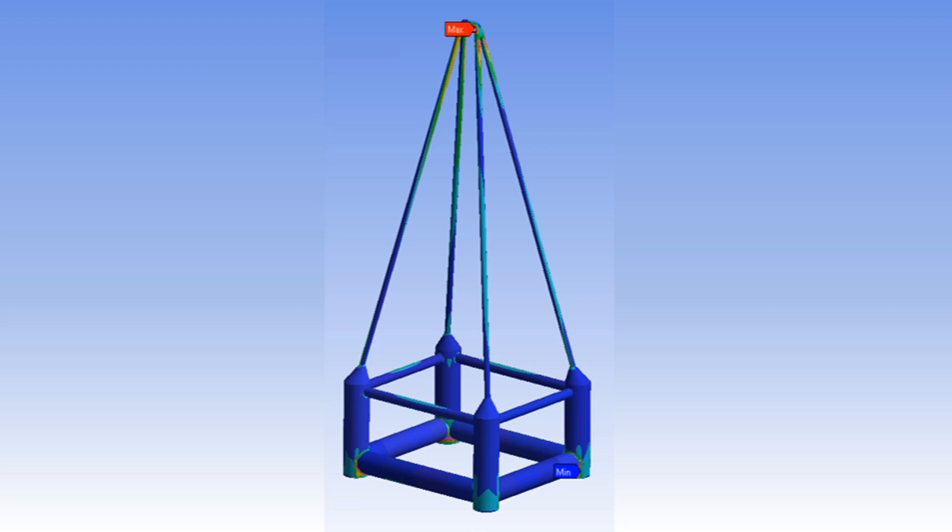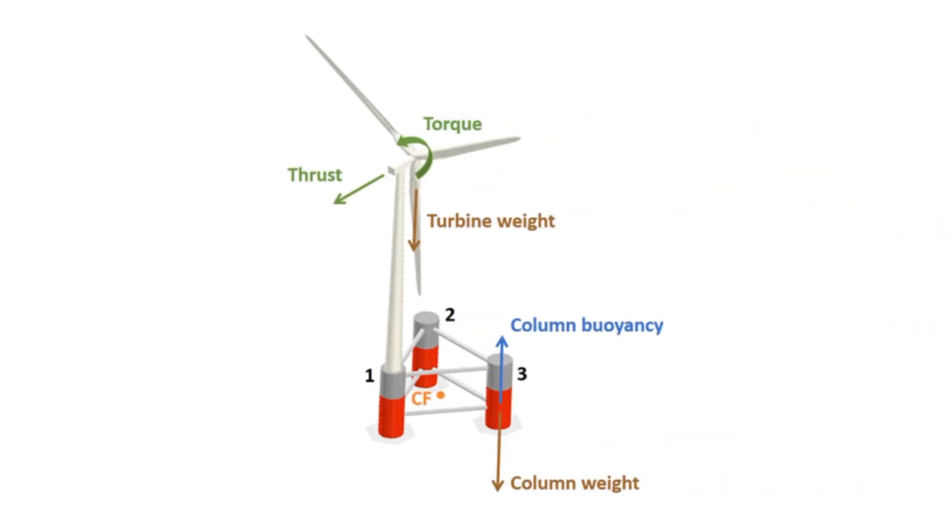Apart from this, yawing fatigue resistance is much better. The structure does not have highly constrained areas because of the distribution of forces between the four masts, unlike traditional turbines where the combination of wind load and the weight of the turbine itself generates bending and torsional forces at the mast foot.